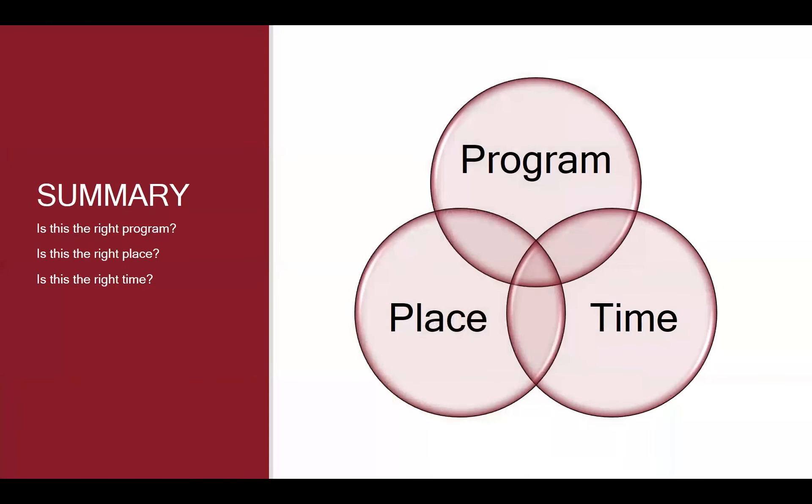To summarize, the major things committees are thinking about — and that you should be thinking about as you prepare your application — are: Is this the right program? Is this the right place? And is this the right time? For those of you who feel you've found the right program and that Fielding is the right place and you're ready to start for fall, I'm going to turn it over to Brian to walk you through the application process.